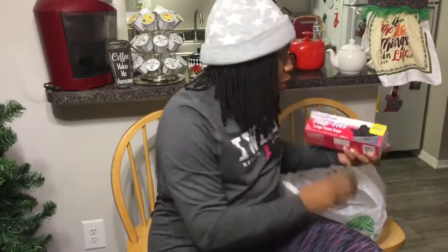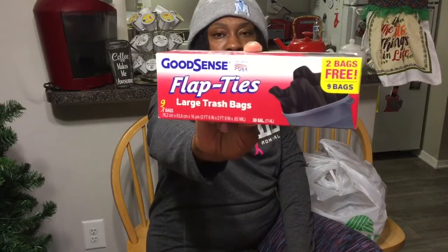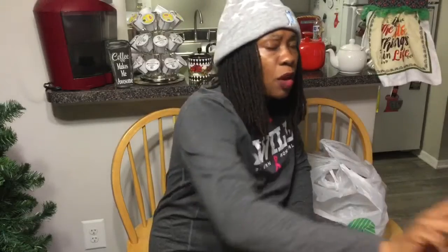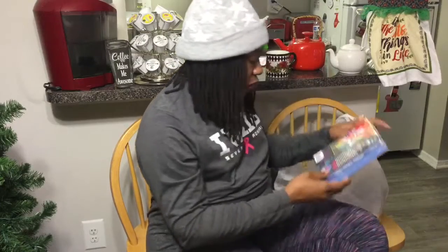I also picked up the Good Sense Flat Size 9 large trash bags — you also get two free in here, it was seven and you get two free. Let me know if you all enjoy the Good Sense bags; I think I've heard people speak well of those.